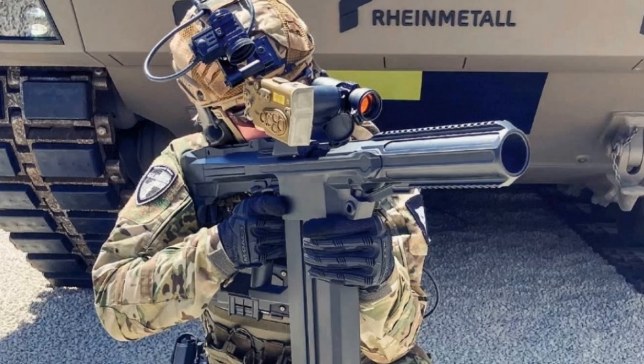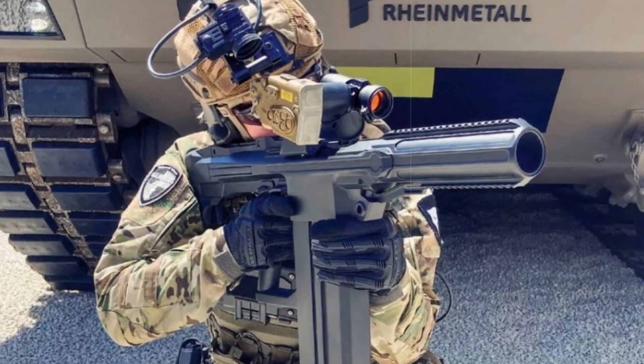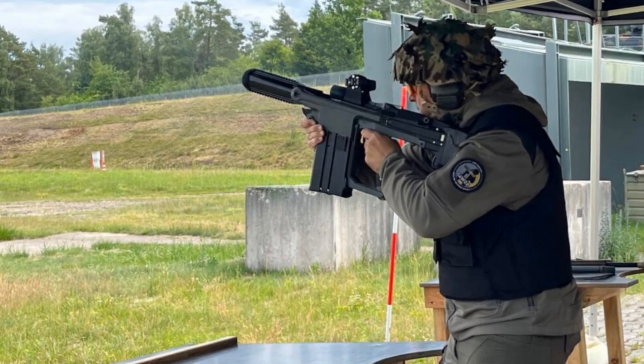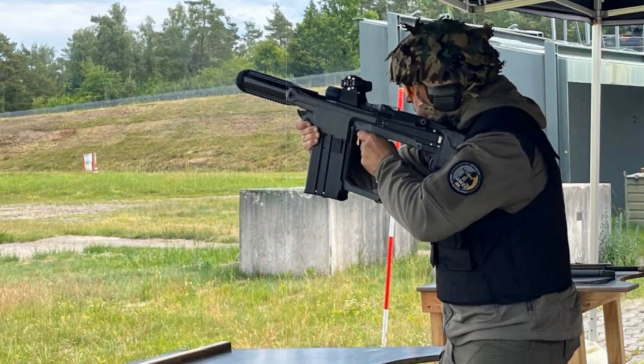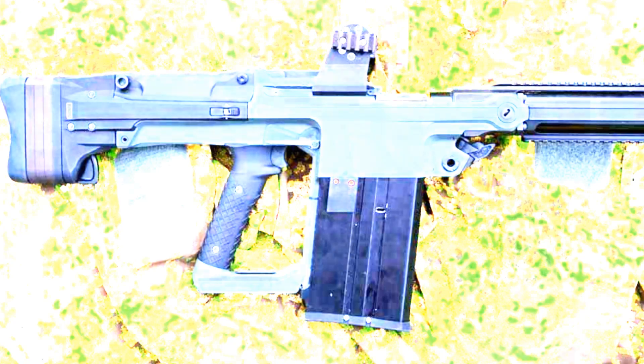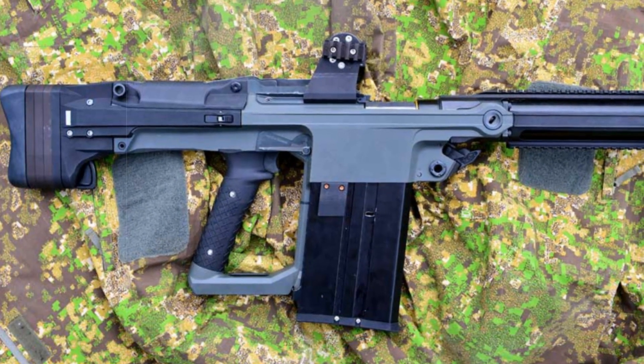Engineered to bridge the gap between raw firepower and field mobility, the SSW-40 gives soldiers a major boost in capability without sacrificing agility. It can accurately strike targets up to 900 meters away and boasts programmable airburst technology, enabling it to neutralize drones and adversaries concealed behind obstacles.